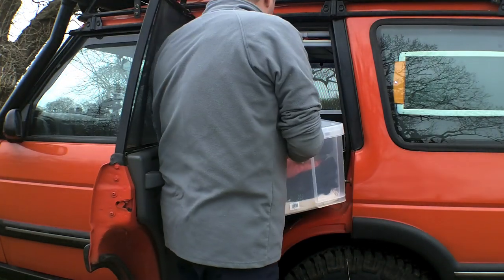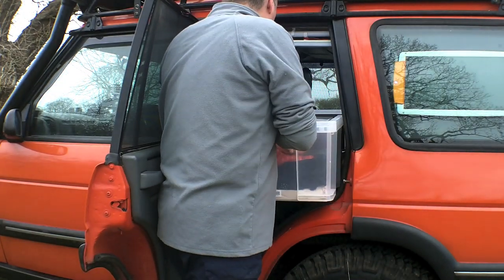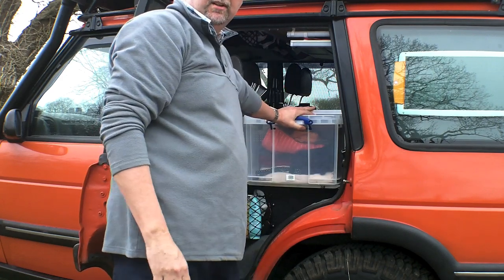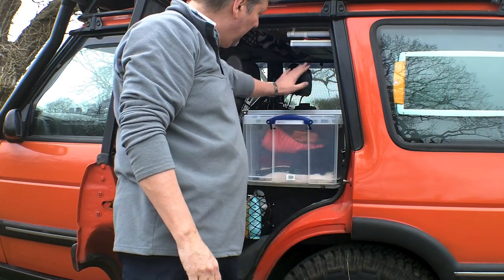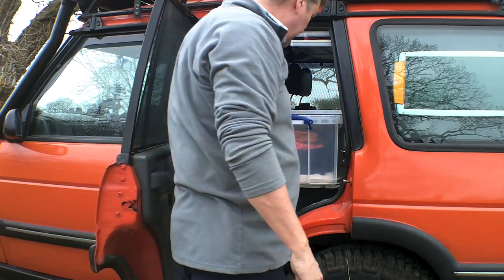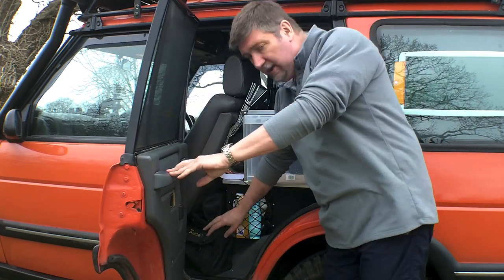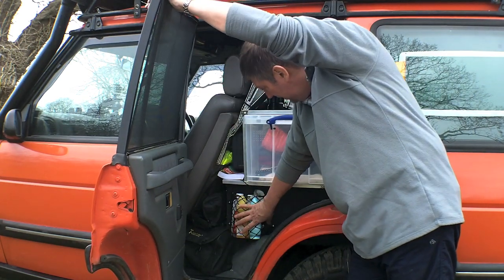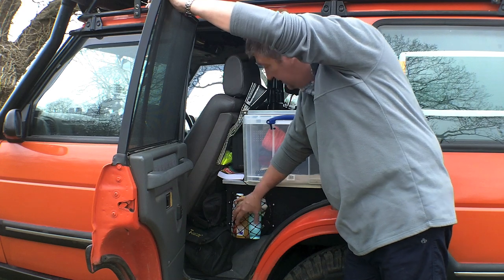These simply slot in, nice and secure, held in there. This side, the passenger side, is Belinda's; the far side is mine. Stored down the bottom here is also the air compressor — easy access — and a couple of storage nets for different bits and pieces.